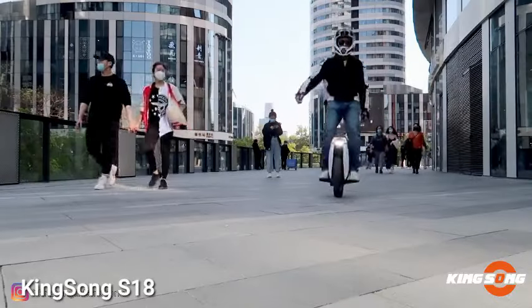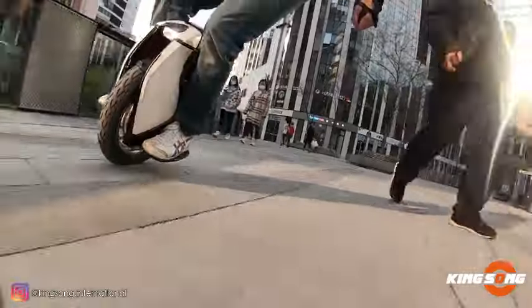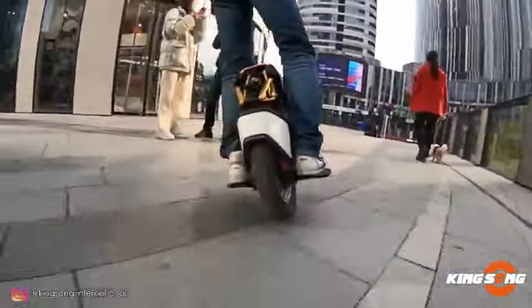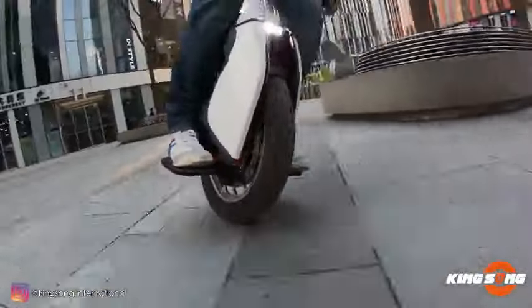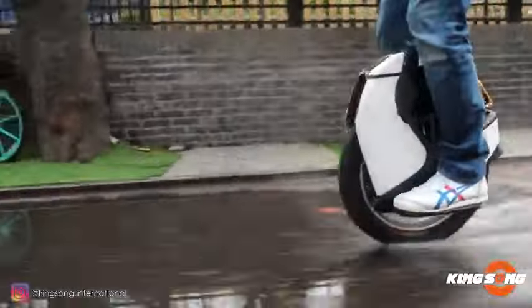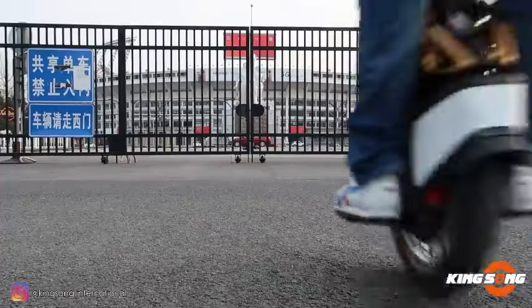Introducing the King Song S18, a groundbreaking electric unicycle that redefines the riding experience with its built-in suspension. This futuristic marvel reaches speeds up to 31 miles per hour across any terrain, with an impressive 45-mile range per charge. Powered by a robust 2200W motor, an 18-inch tire, and a smart battery management system guarding against overcharging and short circuits, the King Song S18 ensures dependable performance.